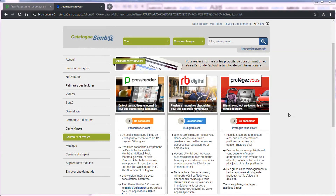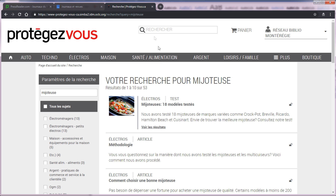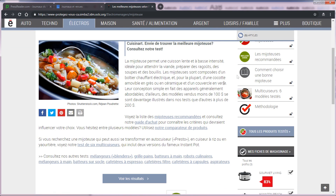Il y a aussi la populaire revue « Protégez-vous » qui est disponible en ligne pour les abonnés. Tests, enquêtes, sondages — accédez à tout gratuitement. Votre accès vous donne droit à tous les tests, dossiers et guides d'achat ayant été publiés au fil des ans. Plusieurs tests sont mis à jour en continu. Les tests et enquêtes peuvent être retrouvés par mots-clés à l'aide du moteur de recherche. Envie de trouver la meilleure mijoteuse? Protégez-vous vous fournit une liste des mijoteuses recommandées et un guide d'achat pour connaître les critères qui devraient influencer votre choix.